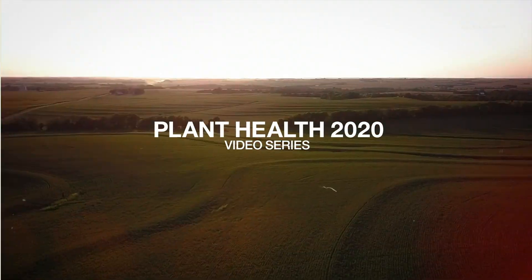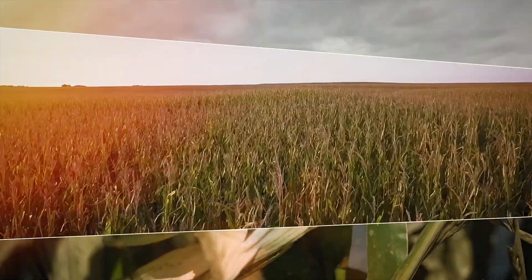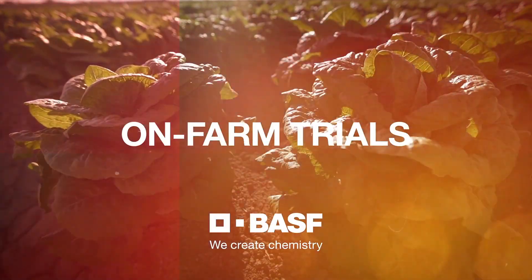BASF Plant Health 2020 video series: advanced stress mitigation and unmatched disease control, validated with on-farm trials.